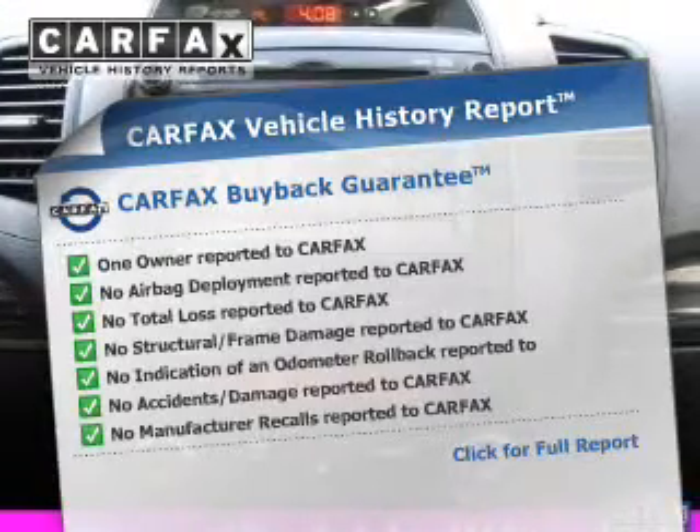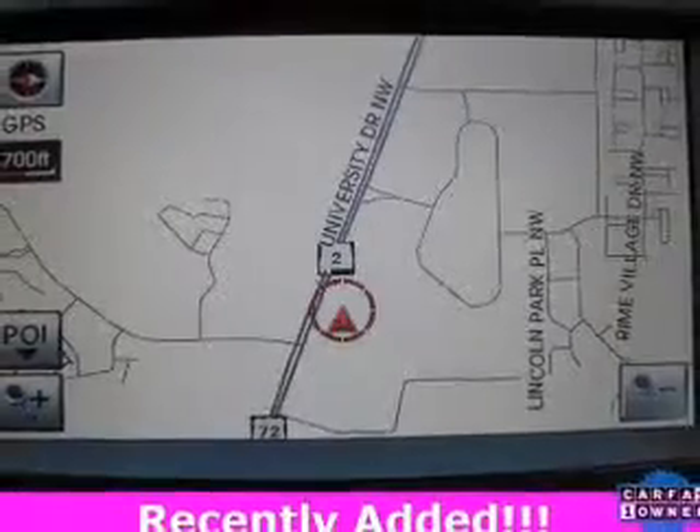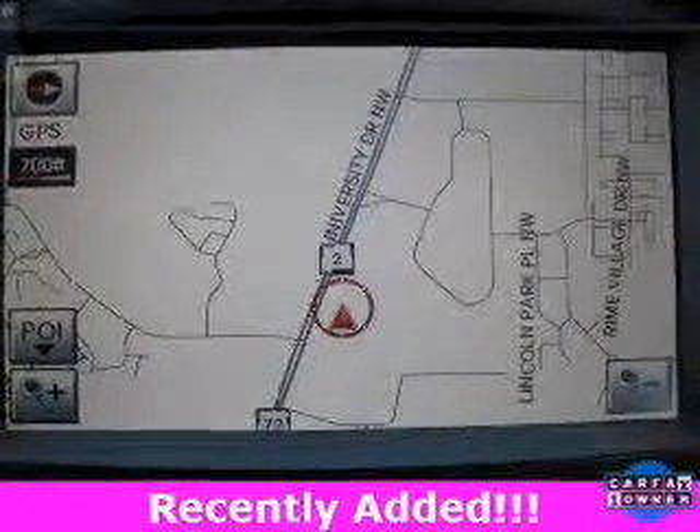Rest easy knowing this vehicle comes with the Carfax Vehicle History Report from Carfax, the most trusted provider of vehicle history information. Great quality at a great price — call or click to contact us today.